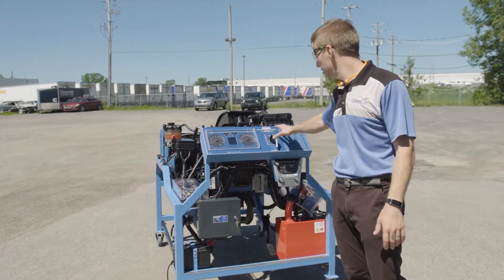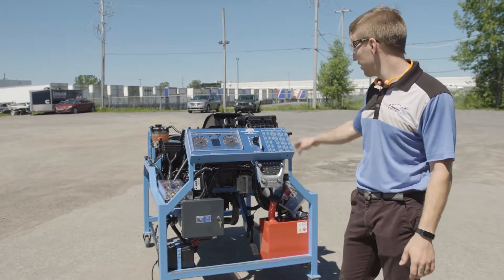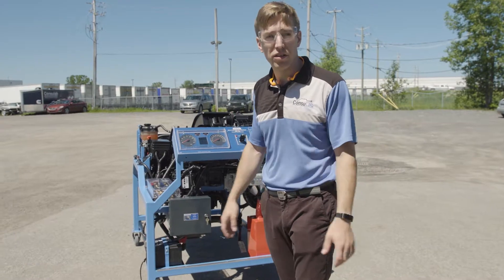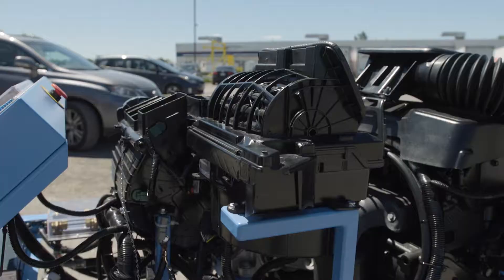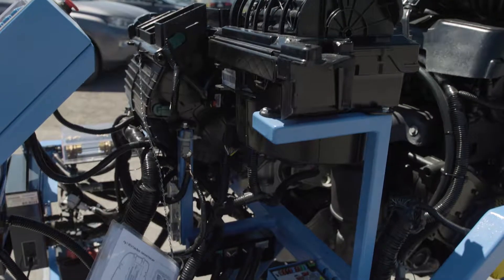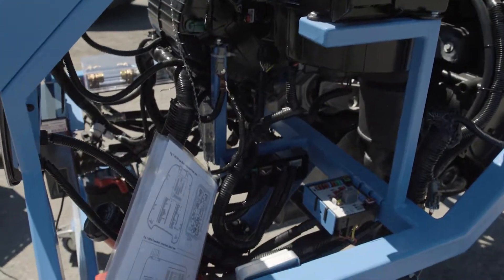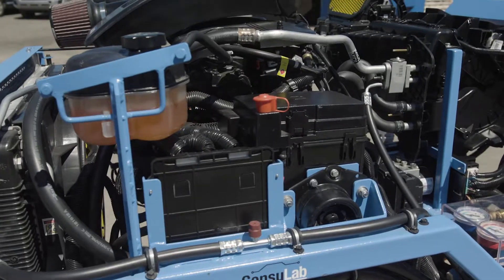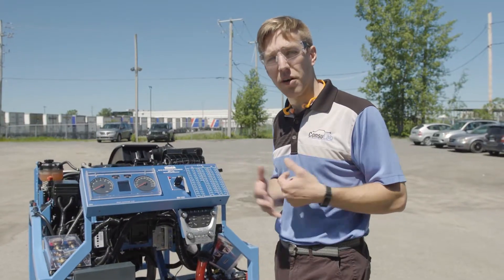This engine bench is a 2013 Chevrolet Equinox gasoline direct injection. It's not even brand new — this one's been in service for a couple of years now. What these engine benches can do for you and for your school is to allow ease of access. We remove the barriers to the students and make it easier for them to understand all of these complex technologies.